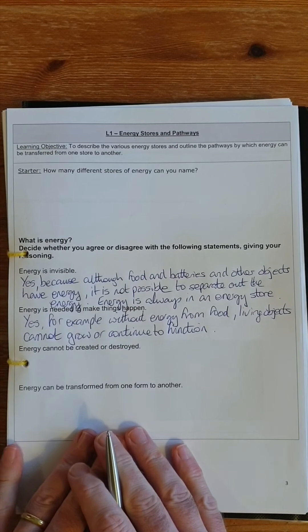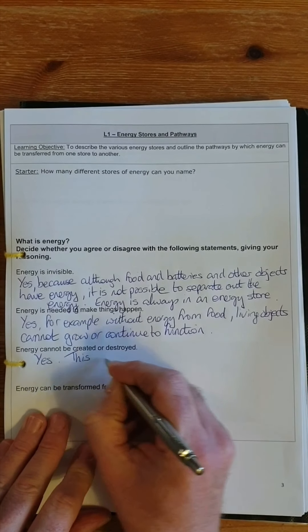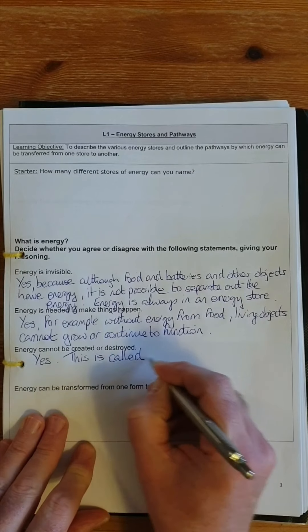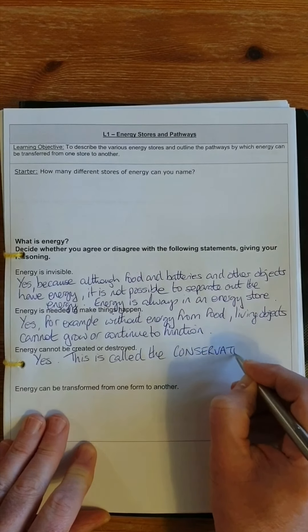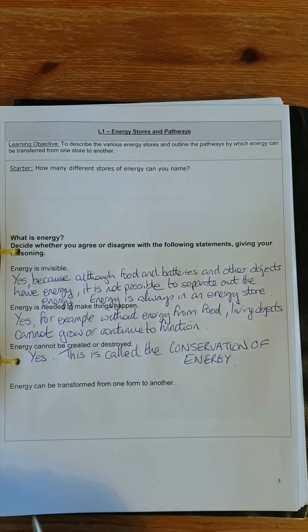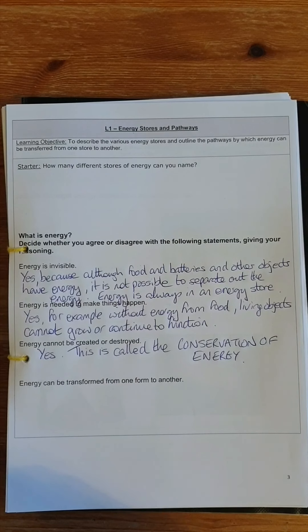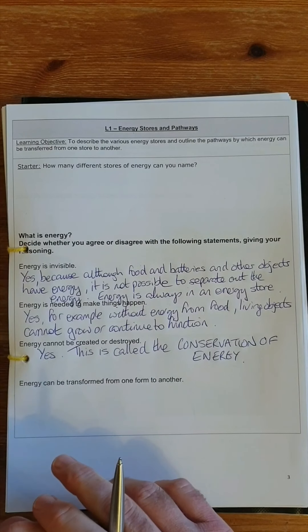The third statement: energy cannot be created or destroyed. This is true, and it is known as the conservation of energy — one of the most important ideas in physics. Energy cannot be created or destroyed, meaning the amount of energy present in the universe at the time of the Big Bang is exactly the same as the amount present now. The total amount of energy hasn't changed.